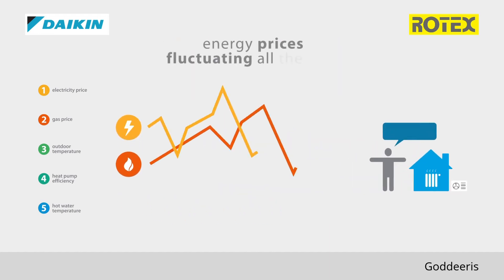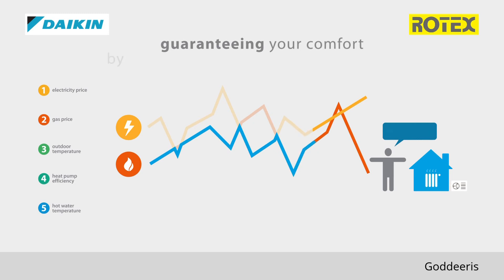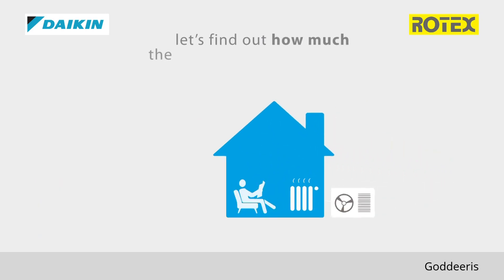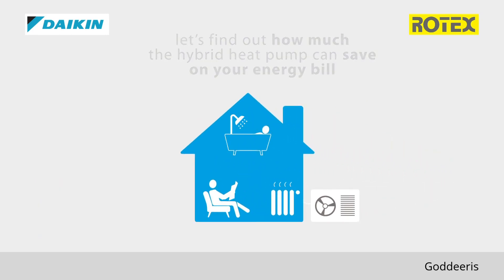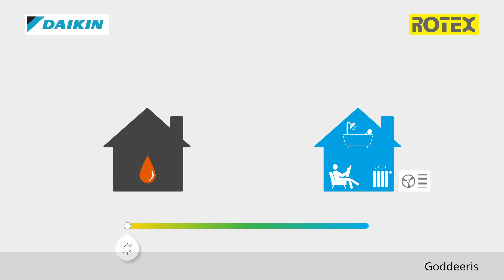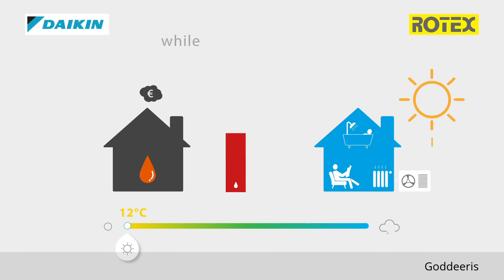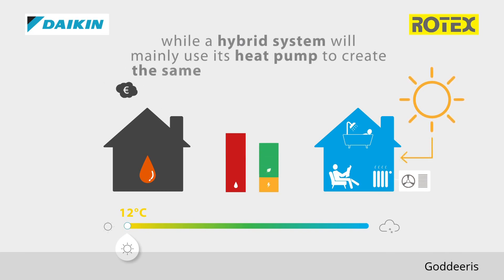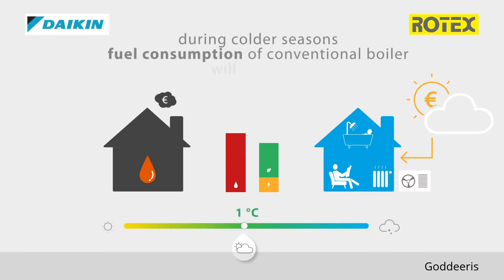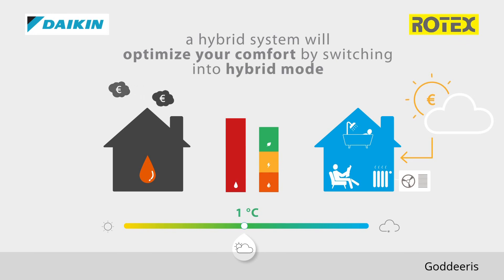With energy prices fluctuating all the time, the system will use only the best-priced energy source, guaranteeing your comfort by offering the most economic operation mode at all times. During mild seasons, a conventional boiler will consume expensive fossil fuel, while a hybrid system will mainly use its heat pump to create the same comfort almost for free. During colder seasons, the fuel consumption of a conventional boiler will only increase, whereas a hybrid system will optimise your comfort by switching into hybrid mode.